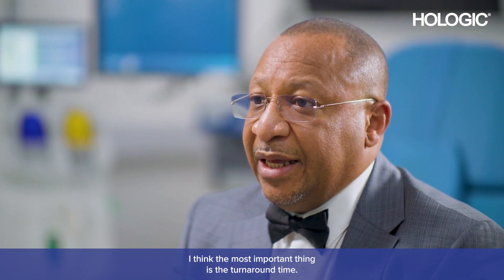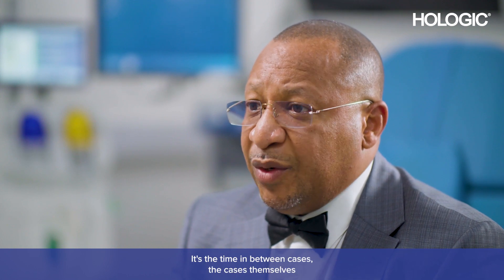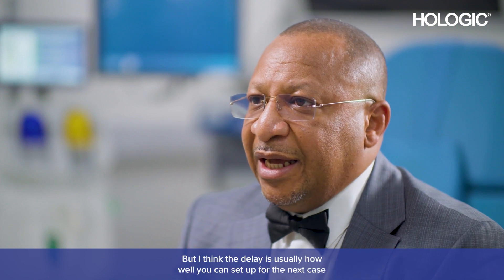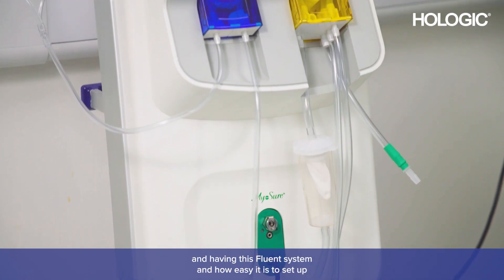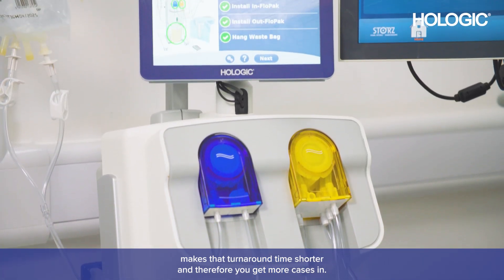I think the most important thing is the turnaround time — the time in between cases. The cases themselves don't actually take that much time. The delay is usually how well you can set up for the next case, and having the Fluent system, with how easy it is to set up, makes that turnaround time shorter and therefore gets more cases in.